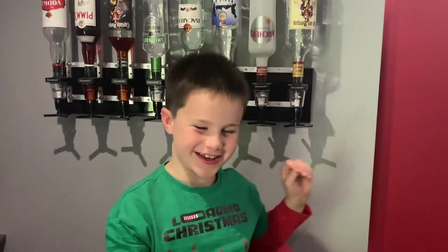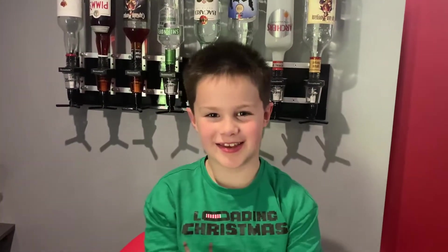Oh hi, my name's Roland, welcome to my YouTube channel. I live in my kitchen, yay! Daddy? Yes buddy?